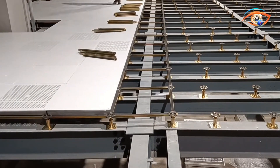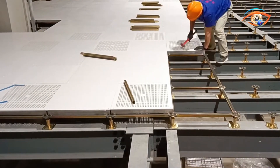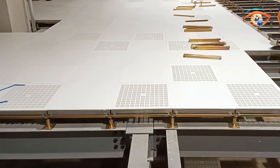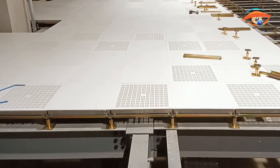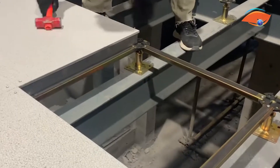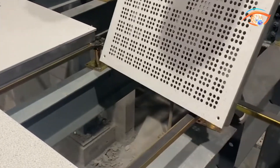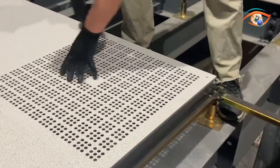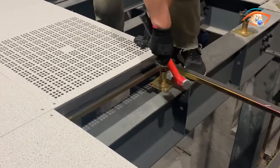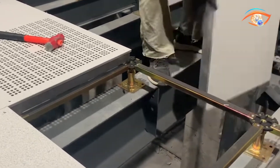The system installs with adjustable pedestals and stringers, forming a grid beneath the floor to conceal wiring, HVAC ducts, and cabling. Surface finishes range from HPL and PVC to ceramic and carpet. Manufactured on automated lines, Titan Floor meets ISO 9001, ISO 14001, CE, SGS, and TUV standards. Its modular design ensures easy maintenance and future upgrades. With recyclable materials and a five-year warranty, Titan Floor offers a balance of durability, environmental responsibility, and long-term value in raised access flooring.